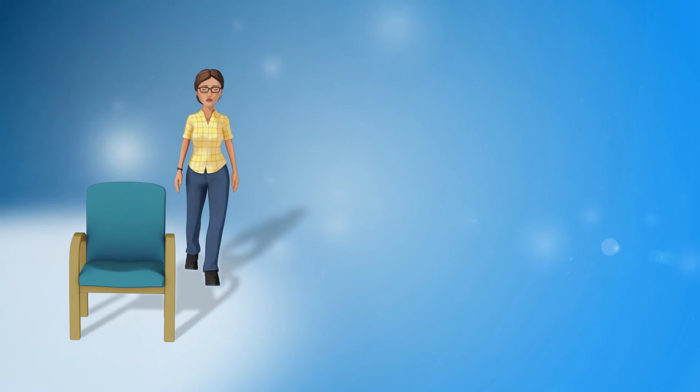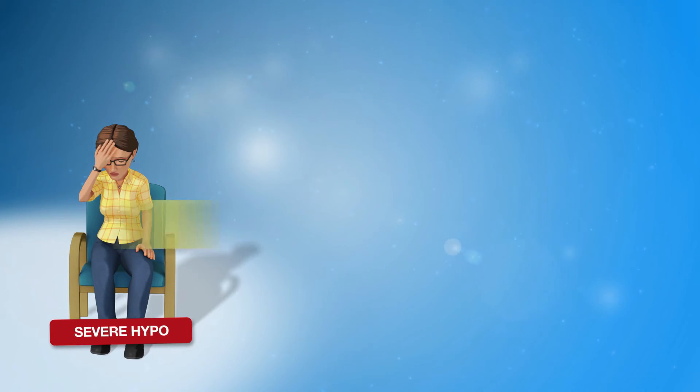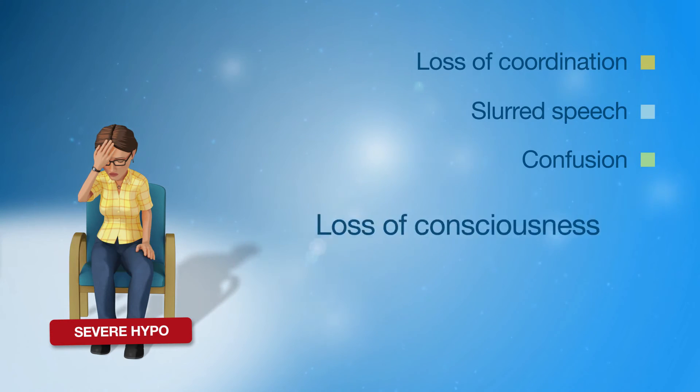Remember, if a hypo is not treated quickly, blood glucose levels can continue to drop, leading to a severe hypo, which may cause loss of coordination, slurred speech, confusion, loss of consciousness, or fitting.